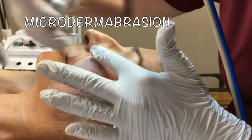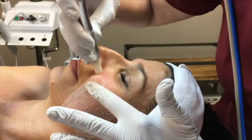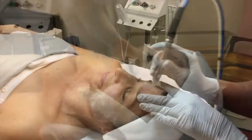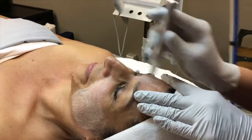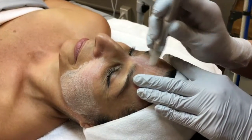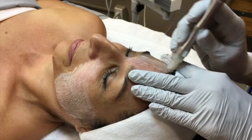Microdermabrasion is a no downtime means of softening the look of fine lines and wrinkles, as well as smoothing skin texture. This results in a bright luminous glow. During treatment, the skin is buffed with a fine spray of aluminum oxide crystals that gently polish away dullness from the surface, allowing serums and hydrators to penetrate more deeply.